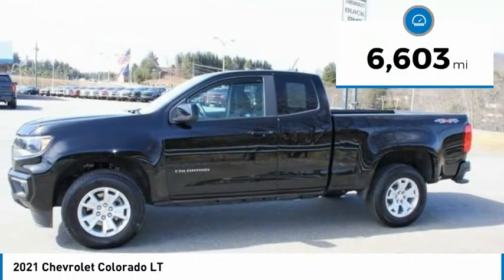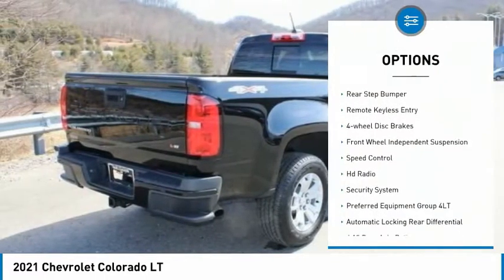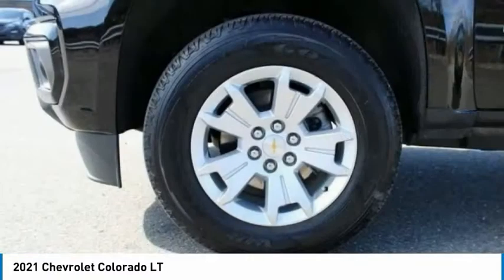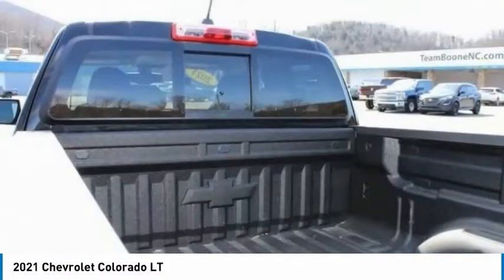This vehicle has less than 7,000 miles. Here are some of this vehicle's great options: electronic stability control, alloy wheels, traction control, rear step bumper, remote keyless entry, four-wheel disc brakes, front wheel independent suspension, speed control, HD radio, security system. Come see the car for yourself.